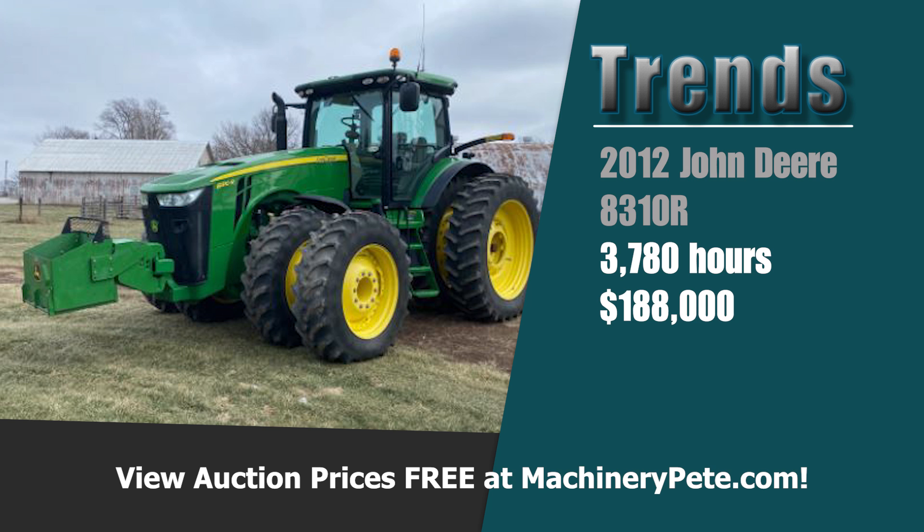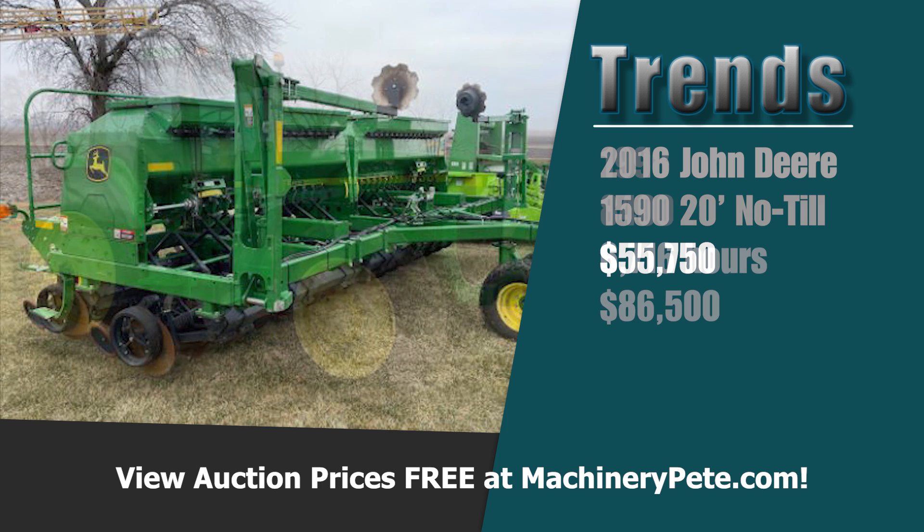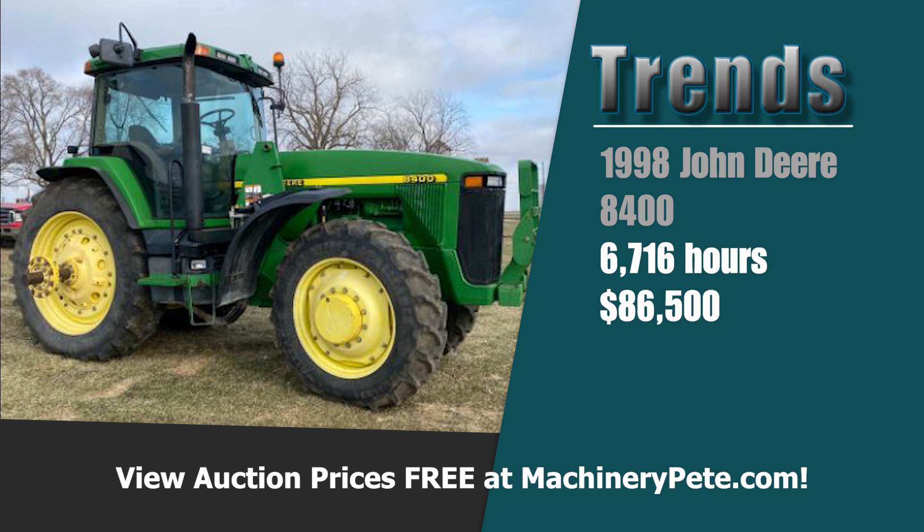The only higher 8310R result came just a couple months ago, November 29th, 2021, here in Iowa. How about a no-till drill? A 2016 John Deere 1590, 20-foot, sold for $55,750 — a record high auction price on a 20-foot John Deere 1590. The previous high was $50,000, and that was eight years ago. And this 1998 John Deere 8400 with over 6,700 hours brought $86,500 — the second-highest auction price ever on a John Deere 8400 with over 6,500 hours. The only higher one was back over 10 years ago.